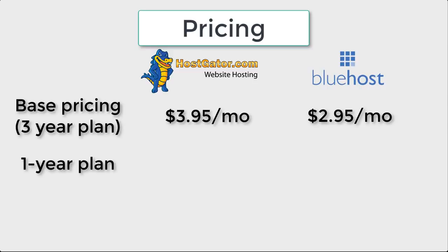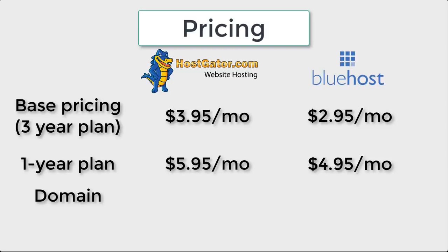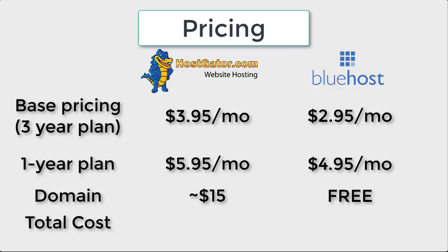If you'd only like to do a 1-year plan, the pricing increases to $4.95 per month for Bluehost and $5.95 per month for HostGator. One important difference is that when you sign up with Bluehost, you get your domain registration free for a year, typically a $15 value. HostGator does not offer a free domain, so that's an additional cost. Comparing the bottom line for a 1-year plan with domain registration — the typical order for most beginners — Bluehost comes out to about $60 all included, while HostGator comes out to about $85. Bluehost is clearly the less expensive option.